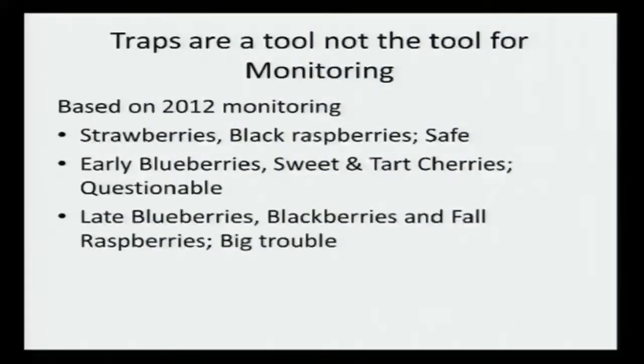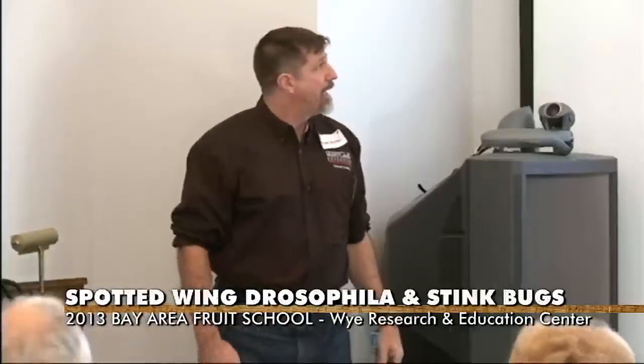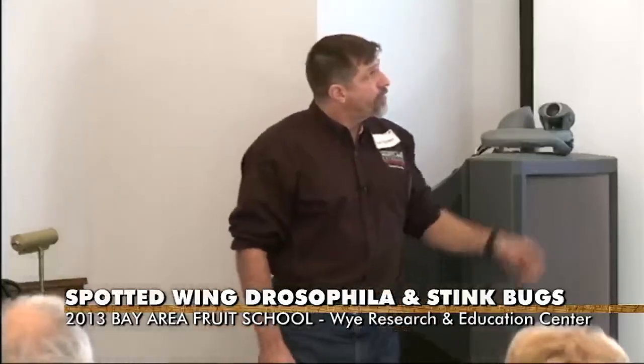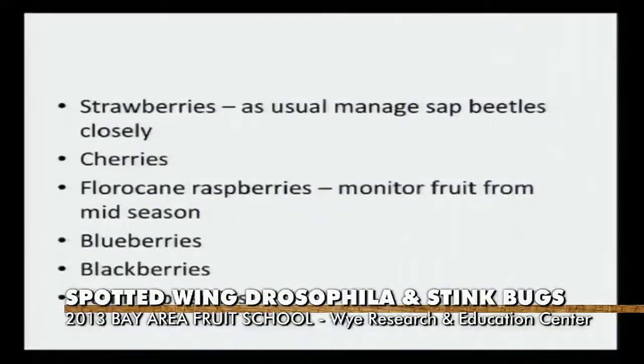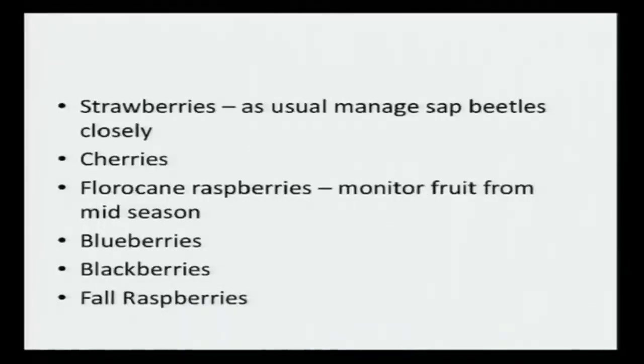Blackberries and black raspberries seem to get by. Strawberries seem to get by. Early blueberries were okay. Sweet and tart cherries - I think there are some issues there depending on your existing programs. But your later blueberries, blackberries, and fall raspberries - those guys really ran into trouble, those crops really got nailed. In strawberries, if you're managing for sap beetles I think you can do okay. Cherries, if you're putting on insecticide applications and watching, not letting the fruit hang too terribly long, I think you can do okay. The floricane raspberries, if you're monitoring, I think you can get through the season without too much additional input. But again the final three - that's where you've got to focus your energy. If you let it get away from you, you're done.